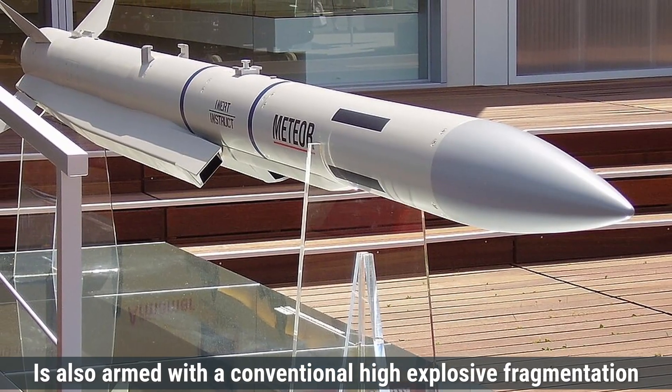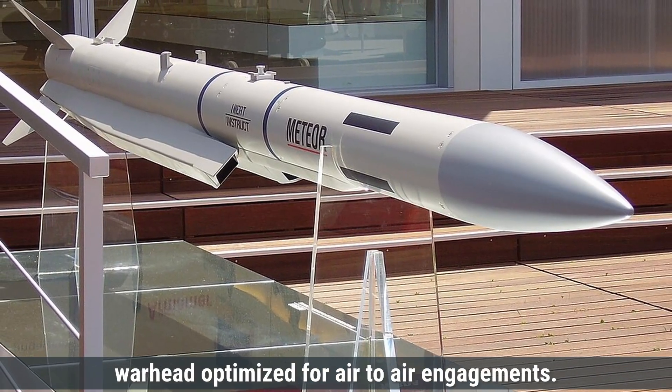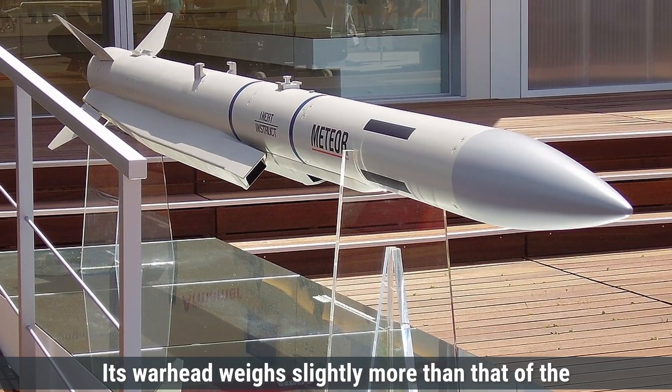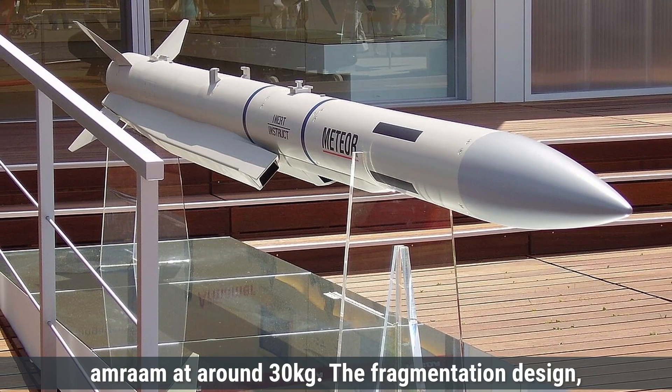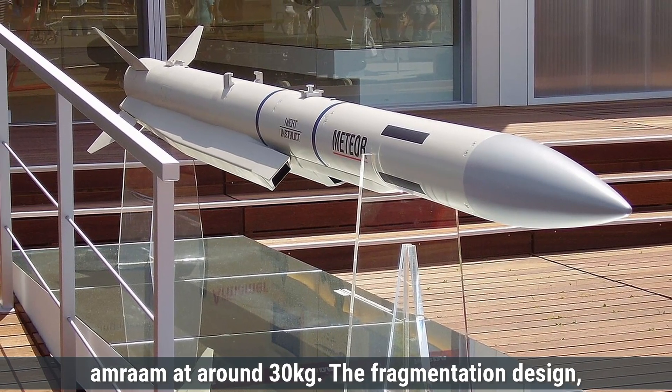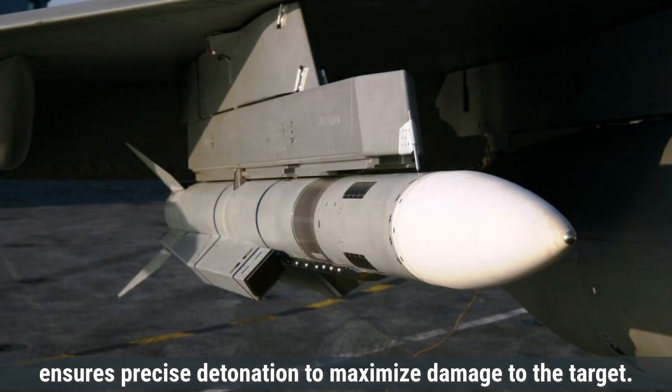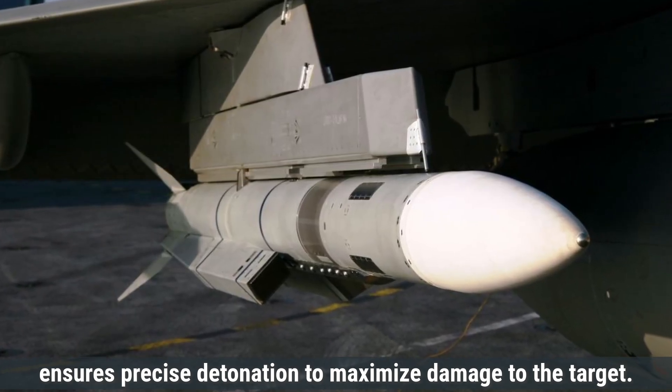The Meteor missile is also armed with a conventional high-explosive fragmentation warhead optimized for air-to-air engagements. Its warhead weighs slightly more than that of the AMRAAM, at around 30 kilograms. The fragmentation design, coupled with a smart proximity fuse, ensures precise detonation to maximize damage to the target.